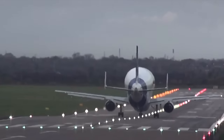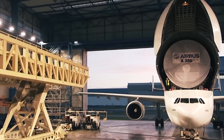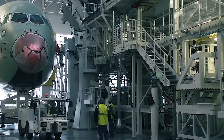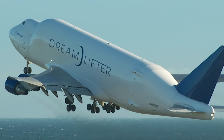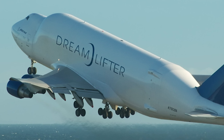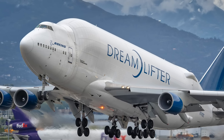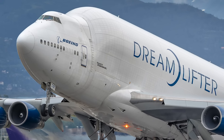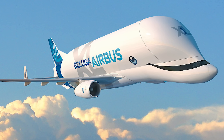Both Boeing and Airbus construct their aircraft components globally. Airbus started out as a cooperation between several European manufacturers, and construction remains split between different countries, and now not only in Europe. Boeing brings components together from Italy and Japan for assembly in the US. Such parts could be sent by sea and land, but it is much faster by air, and these are aircraft manufacturers after all. Both companies have therefore developed their own transport aircraft, also used for other cargo transportation, but their primary focus and design is around the movement of aircraft components.